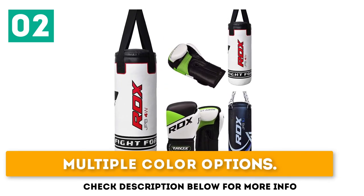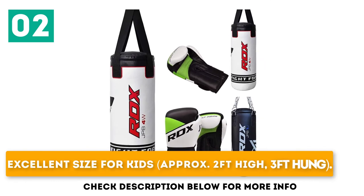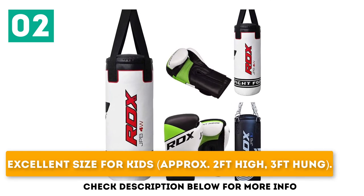Multiple color options. Excellent size for kids — approximately 2 feet high, 3 feet when hung.